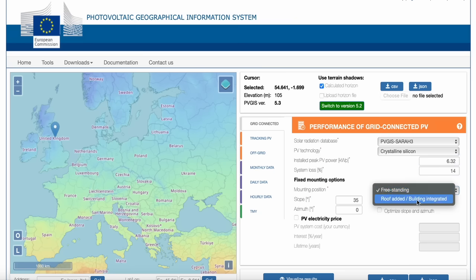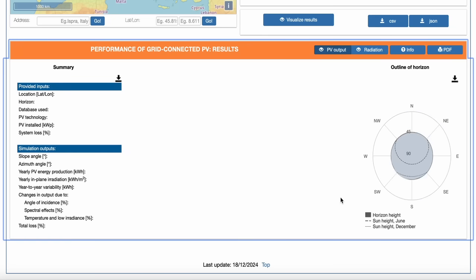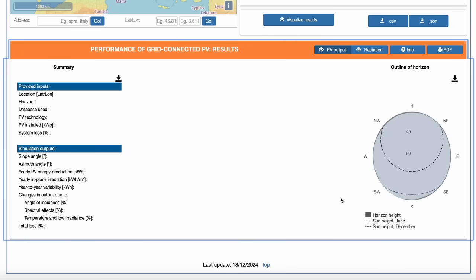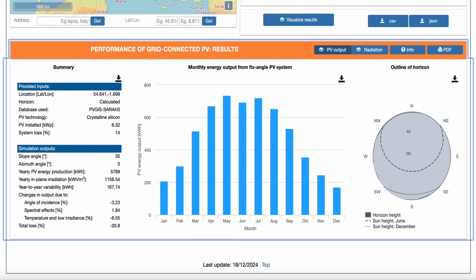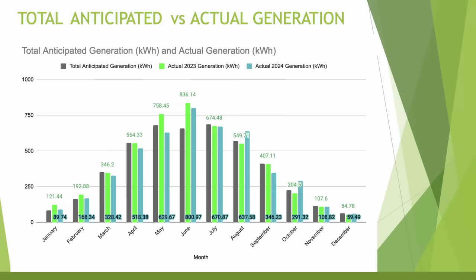Interestingly, PVGIS predicted a big dip in generation in June versus May and July — I can only assume this is due to heat on the panels when the sun is highest in the sky, which can cause inefficiencies. In reality though, we haven't seen this in our figures, and June has been the best month across both 2023 and 2024. I'm curious whether we could hit one megawatt hour of generation in June if we had a really sunny month.